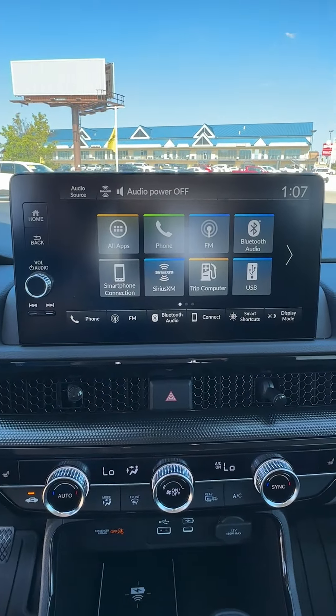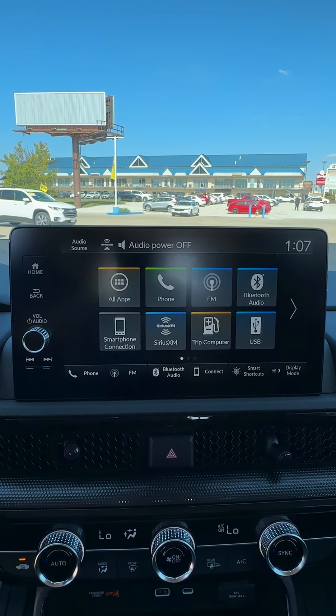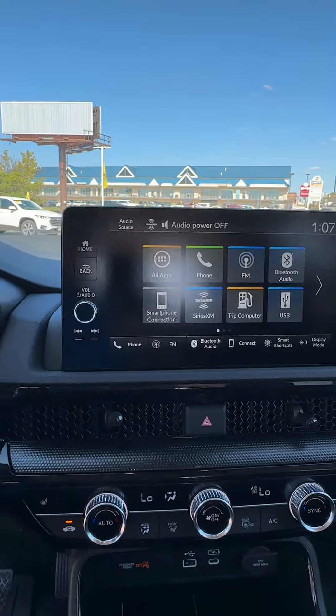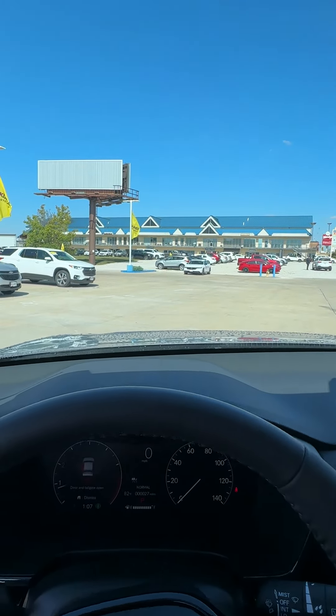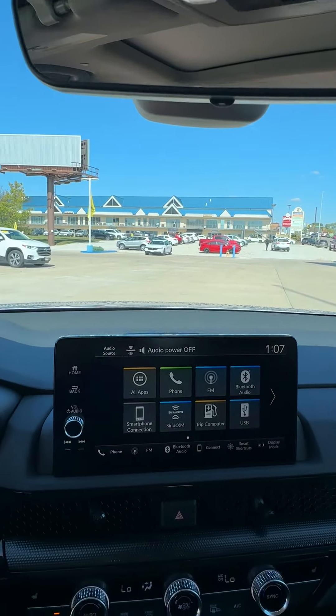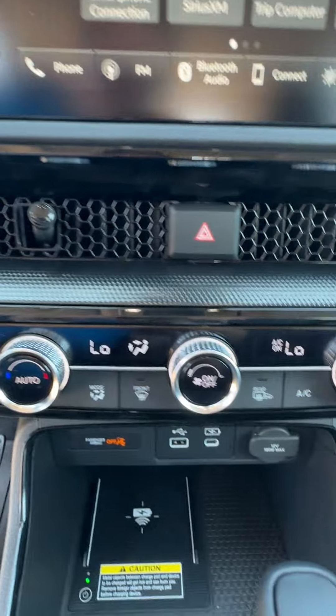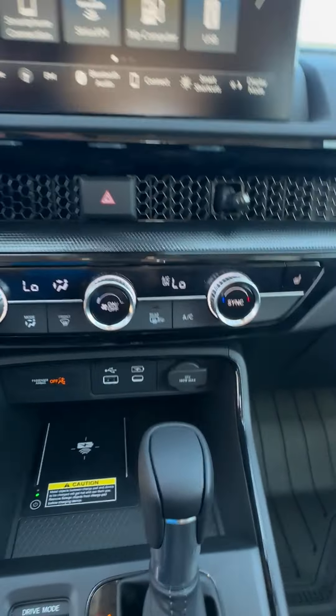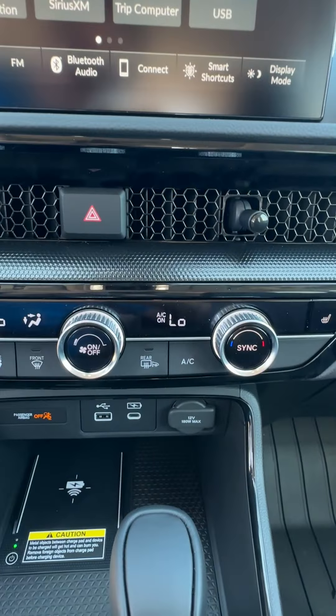It also has a power passenger seat. It has wireless Apple CarPlay and Android Auto — that's going to project your smartphone to this screen right here so you never have to take your eyes off the road. We have dual zone climate as well, so that allows the driver and passenger to be at different temperatures and everybody's a little bit more comfortable.